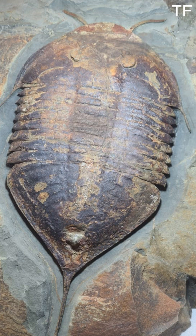Fossils like this aren't just scientific curiosities — they're reminders of the incredible journey life has taken on Earth. This trilobite lived in a world that was vastly different from ours, yet it's a part of the same story that led to you and me. It's a humbling thought, isn't it?